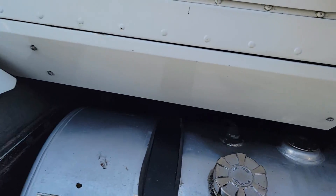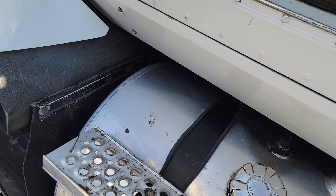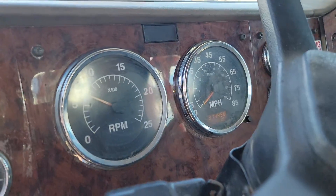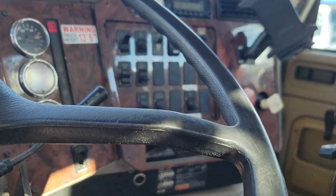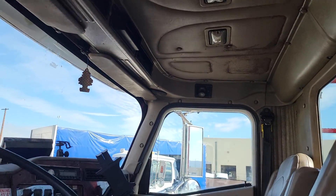Step up into the cab. The seats are in good shape. Take a look at your dash. Inside of the cab's in pretty good shape.